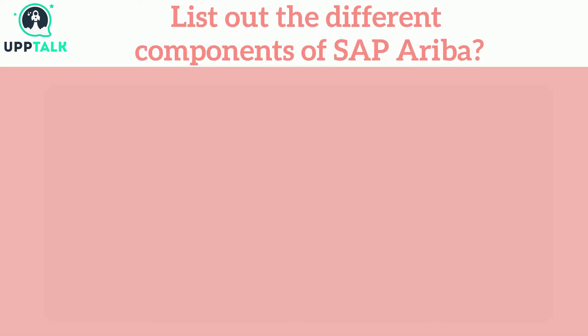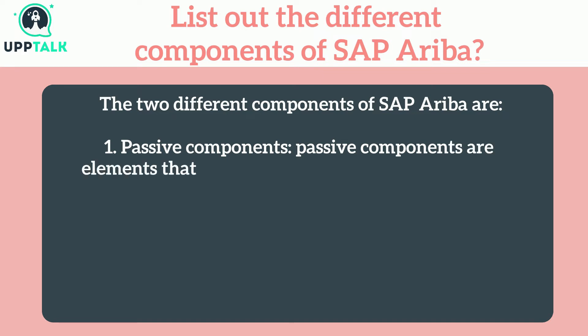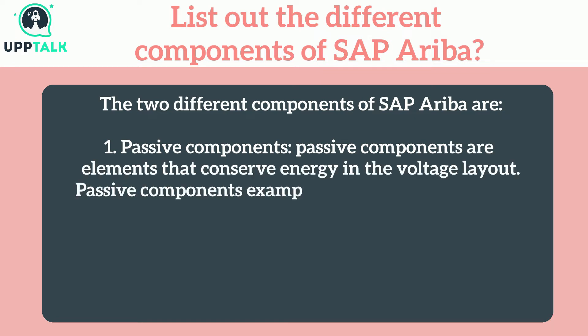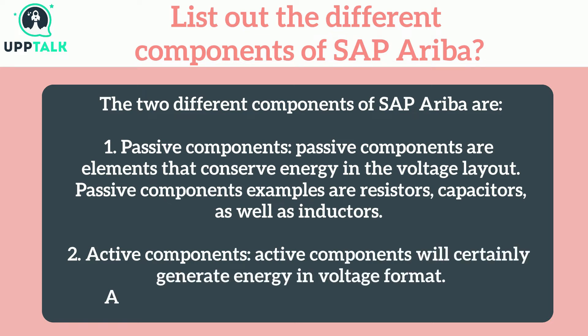List out the different components of SAP Ariba. The two different components of SAP Ariba are: 1. Passive components — elements that conserve energy in the voltage layout, with examples including resistors, capacitors, and inductors. 2. Active components — which generate energy in voltage format, with transistors as an example.